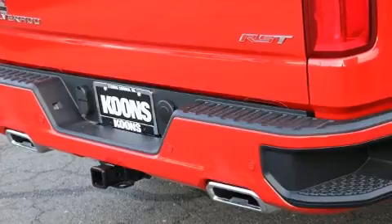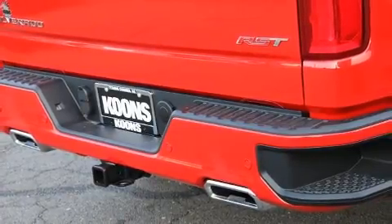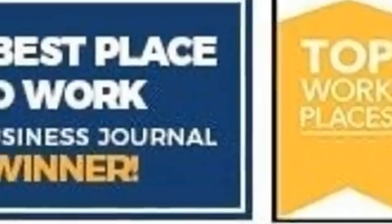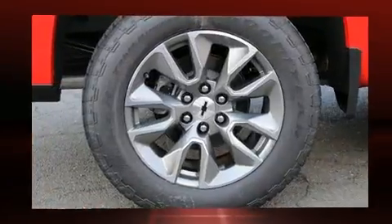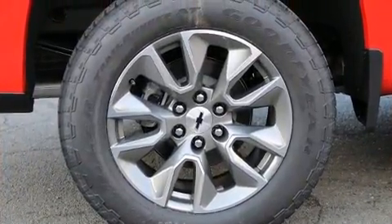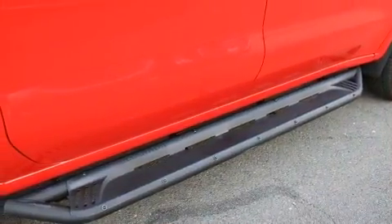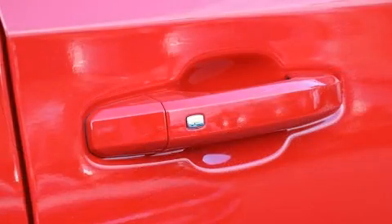Chevrolet prioritized comfort and style by including a tachometer, a built-in garage door transmitter, heated door mirrors, remote keyless entry, a trailer hitch, and air conditioning. For drivers who enjoy the natural environment, a power moonroof allows an infusion of fresh air.